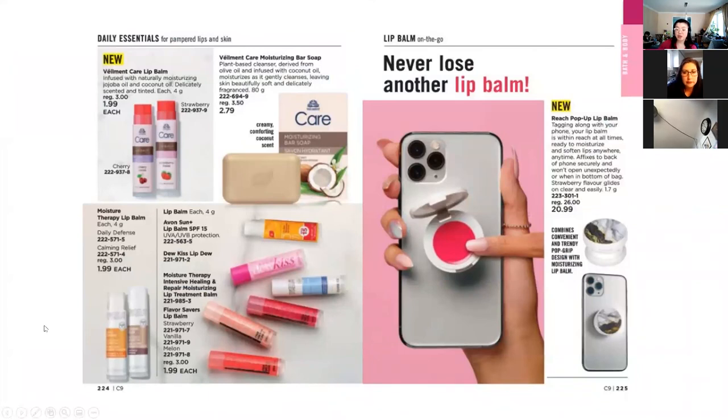Lip products are still trending, and people are also getting more chapped lips from wearing masks. This is the Lip Bomb Pop-Up that attaches to the back of your phone — it's strawberry flavored, goes on clear, and apparently it's a very limited supply, so promote and reserve it now for your customers. I know the $20.99 price point feels a little high, but if you go on Amazon, trendier pop grips range between $10 to $16 and some have shipping on top. So for another $5 above the $16 ones, you also get the lip balm. It is a really cute and trendy product.